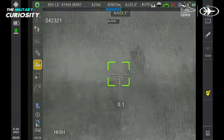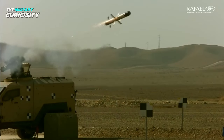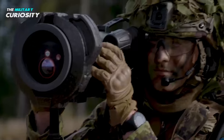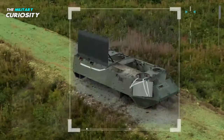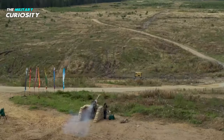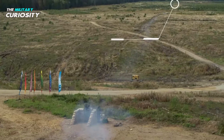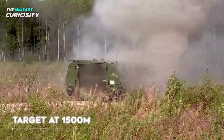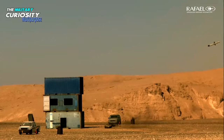An additional option is a multipurpose explosion warhead that works well against field fortifications, structures, and bunkers. It can explode inside the structure and penetrate up to 200 millimeters of reinforced concrete. This multipurpose warhead is also effective against lightly armored vehicles. The Spike LR-2 missile is compatible with launchers of the original Spike LR.